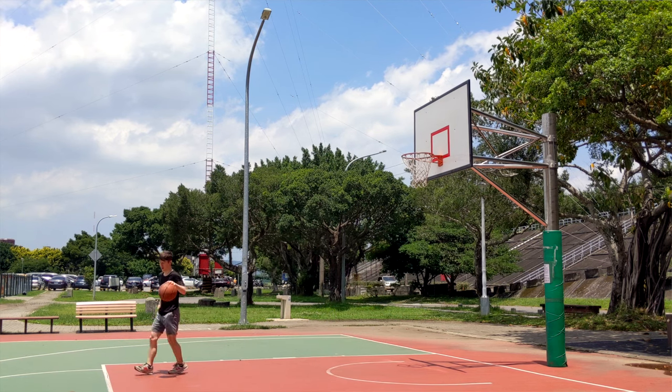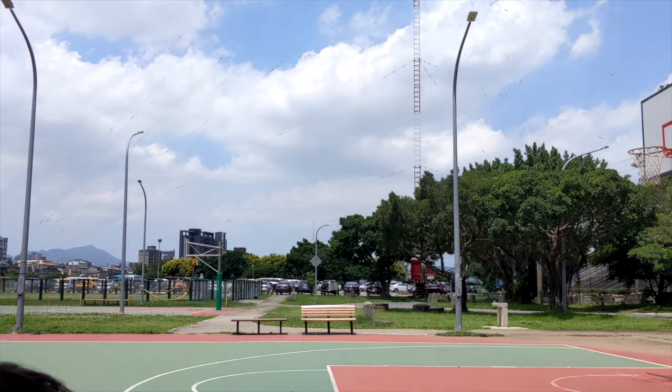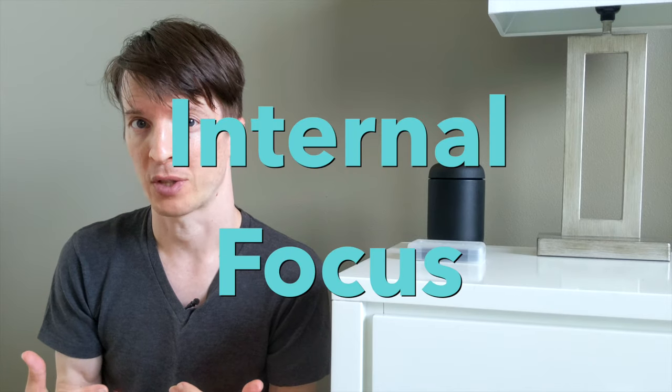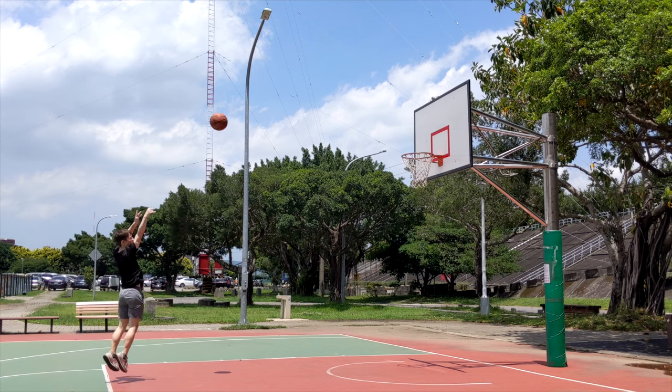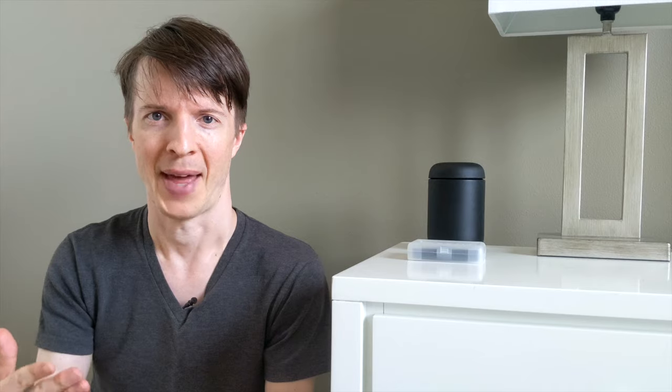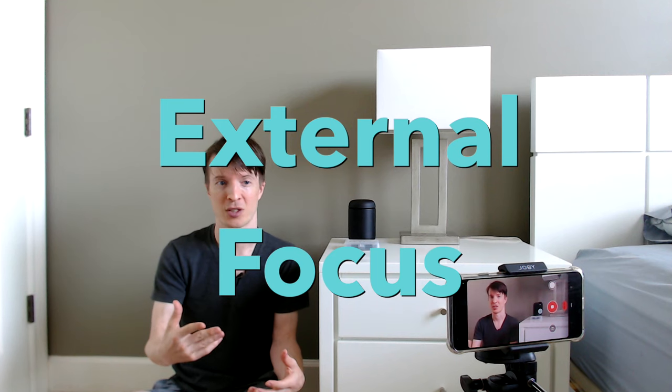When you are learning to shoot a basketball, you can pay attention to a couple of different things. You can pay attention to the way your body is positioned, or the way your hand or wrist is flicking the ball into the basket — that's called internal focus, because you're focused on what your body is doing. Or you can pay attention to the arc of the basketball as it goes into the hoop — that is called external focus. All the research suggests that if you pay attention to something outside of your body, you're going to be learning more effectively.